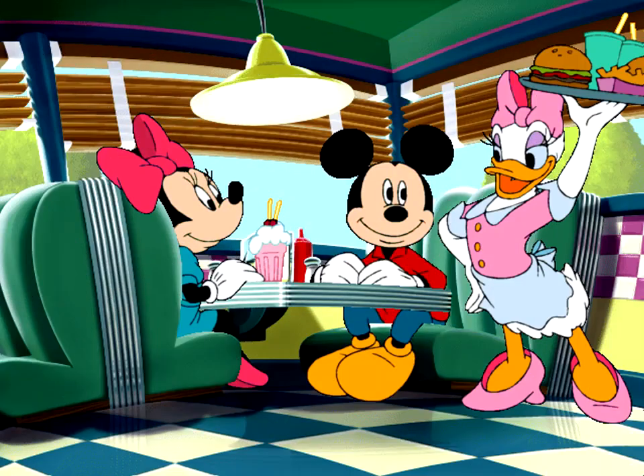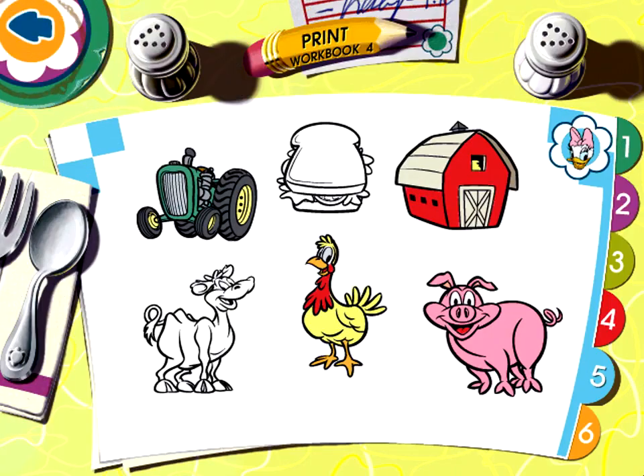And don't forget to stop by the diner, where children can play additional interactive activities on the computer or print the fun to take with them on the road.